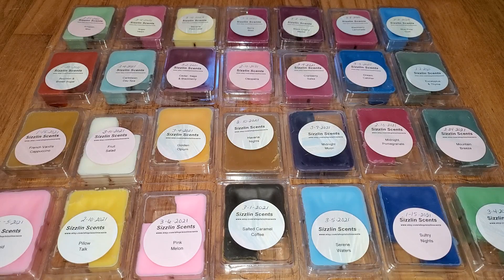Hi everyone, this is a review of Sizzlin' Scents Wax Melts. This is my second review. I've got 30 scents here. I did my first review in 2018.